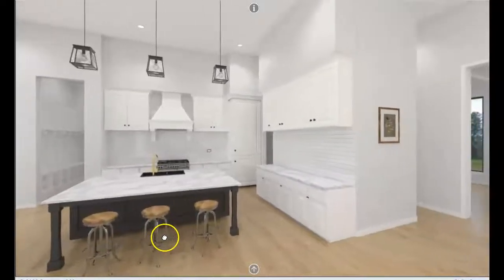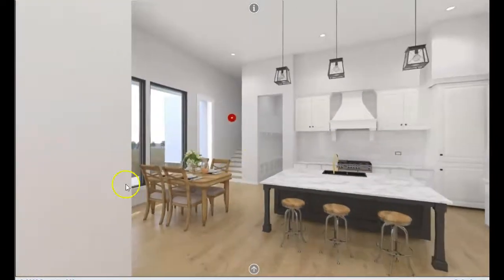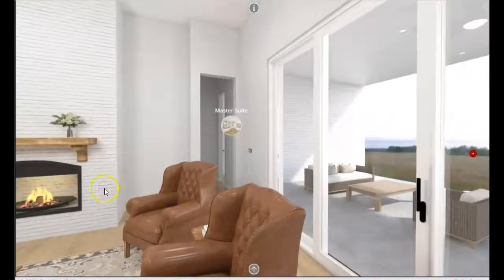Good afternoon everyone, this is Dorothy Allen with Allen Retail Group. I'm going to do a rendered 360 tour in less than three minutes so you can see how it works.